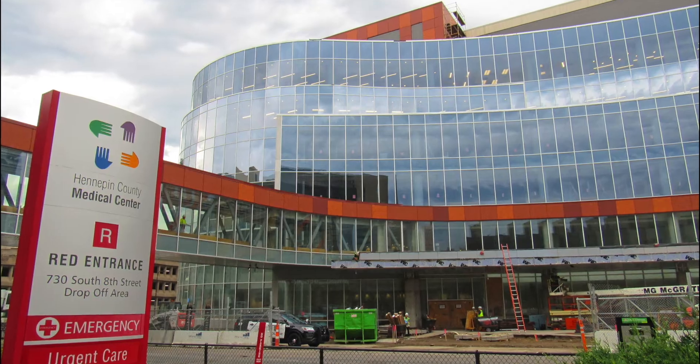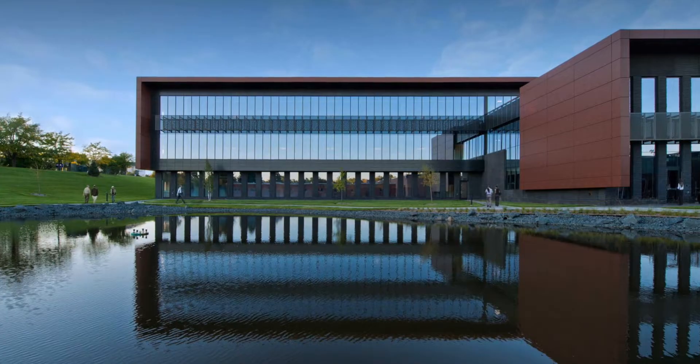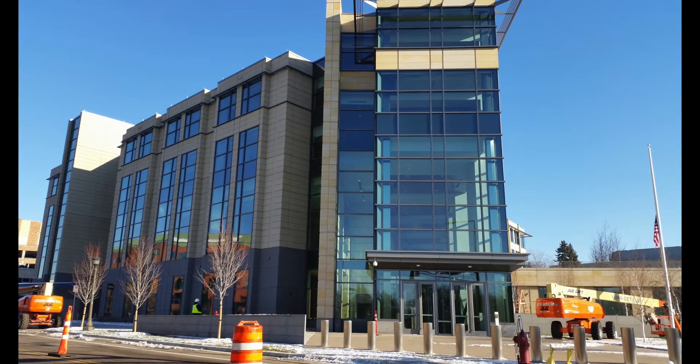Some of the more common projects the Interclad team helps to construct are hospitals, hotels, high-rise condos, office buildings, stadiums, and government facilities.